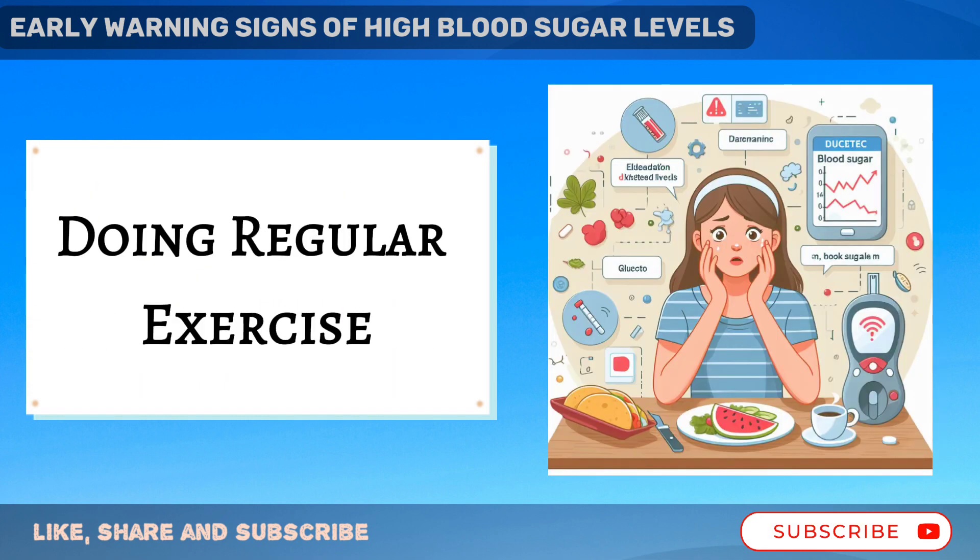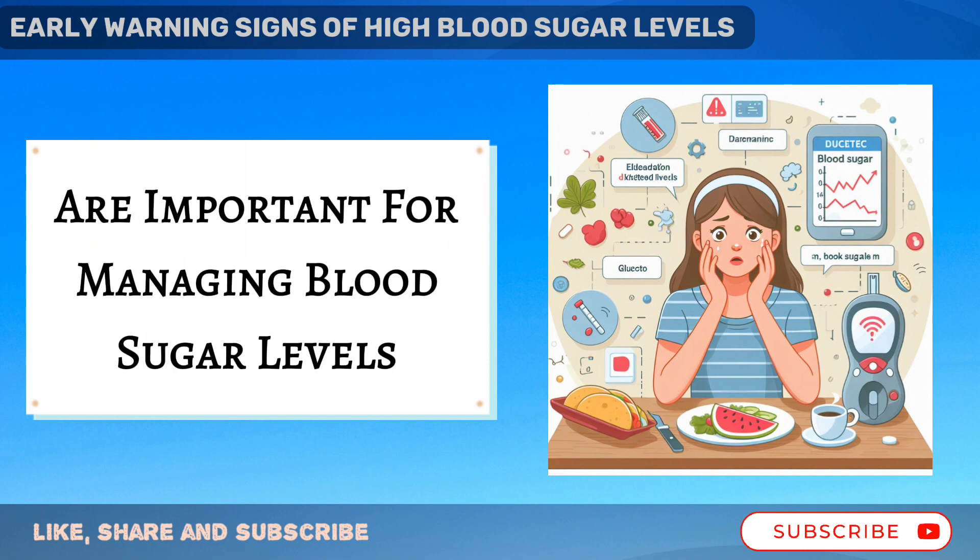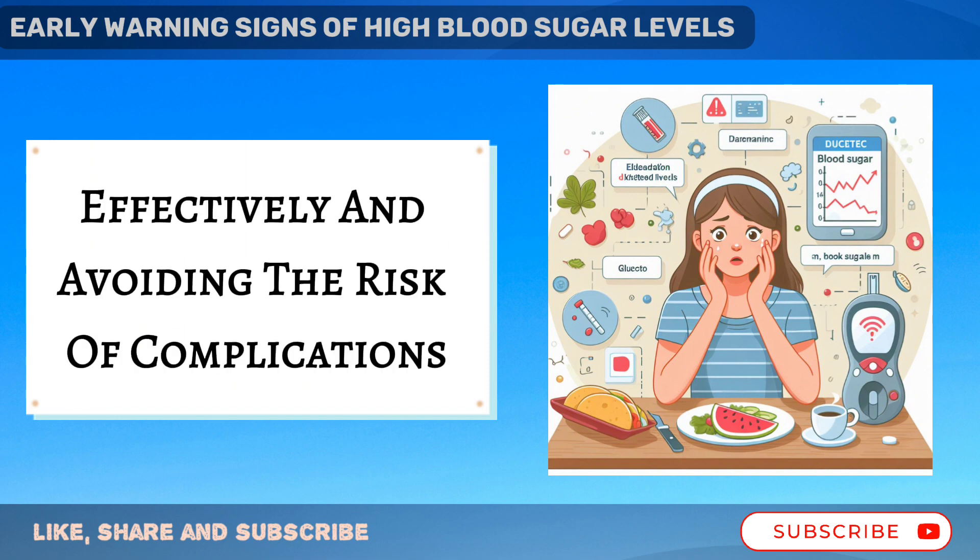Monitoring blood sugar levels regularly and maintaining a balanced diet, doing regular exercise, and following prescribed medications are important for managing blood sugar levels effectively and avoiding the risk of complications.